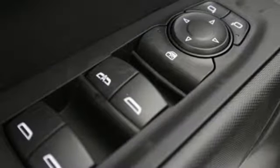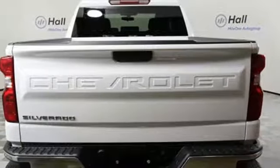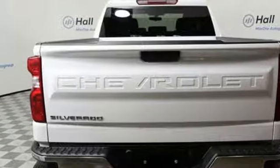Bluetooth streaming audio, manual tilting steering column, tire fill alert assistant, air conditioning, automatic transmission, front tow hooks, electronic shift on the fly, and Apple CarPlay Android Auto.